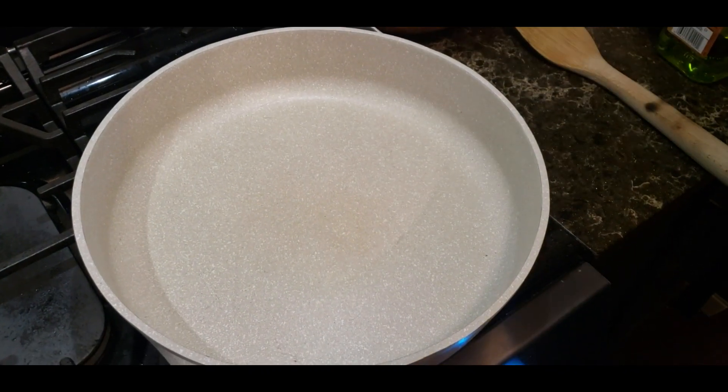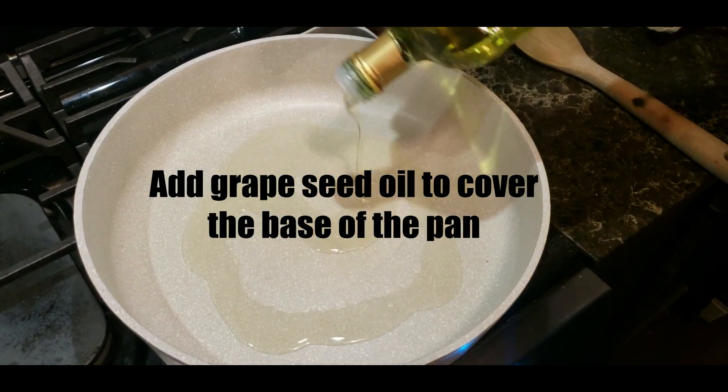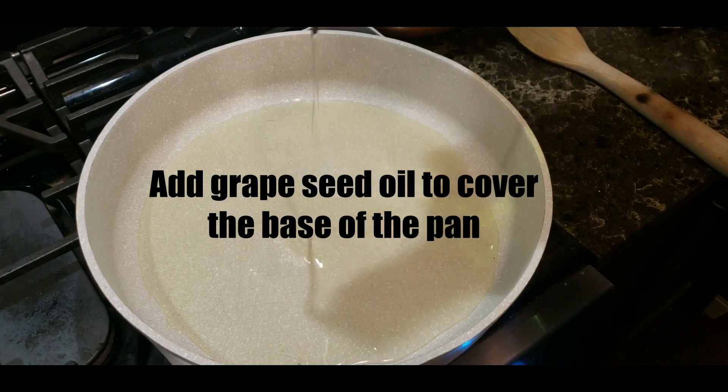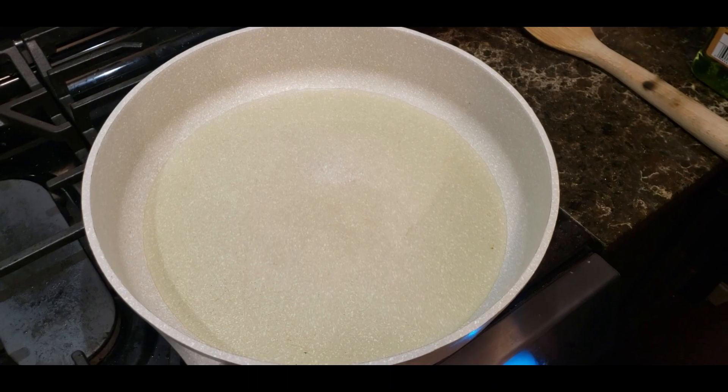Step number two: heat the pan. Put in oil enough to cover the bottom of the pan — it has to be a little oily, but you're not deep frying the potatoes, just enough to cover. Now give this about a couple of minutes to heat up.